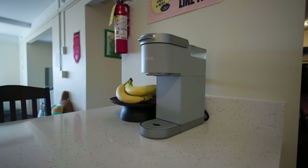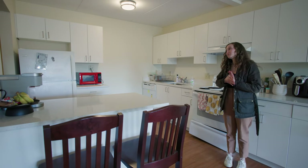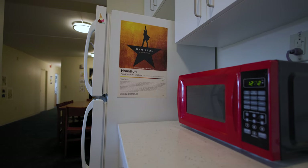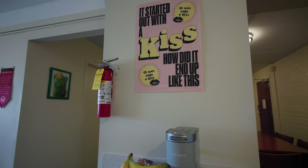What's really great about apartment-style housing at BC is that we have a full kitchen, so BC provides the full refrigerator and oven. We bring our own appliances, but it's really great to be able to cook here and spend some time together.